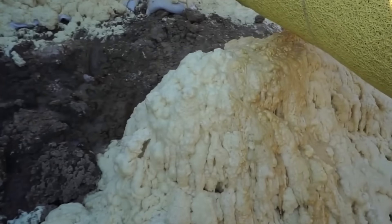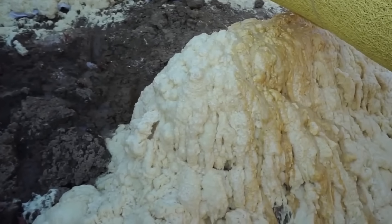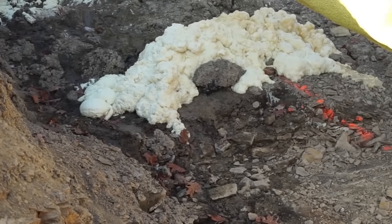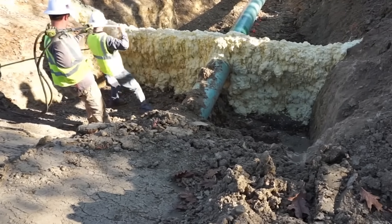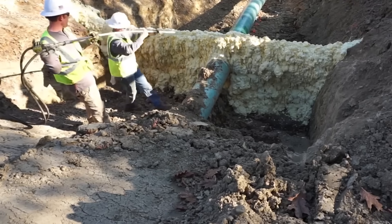Moving on to TechTrench, the game-changer in trench stabilization. Instead of traditional backfill, TechTrench uses high-expanding foam that fills gaps, locks pipes in place, and hardens within minutes. This means no settling, no erosion, and no need for heavy machinery to compact soil.